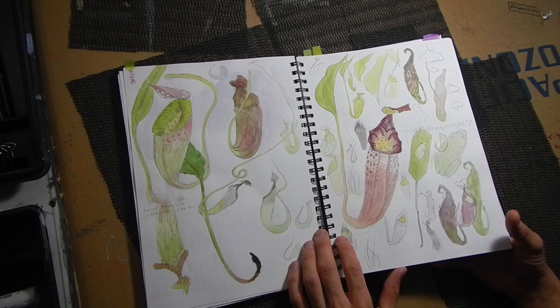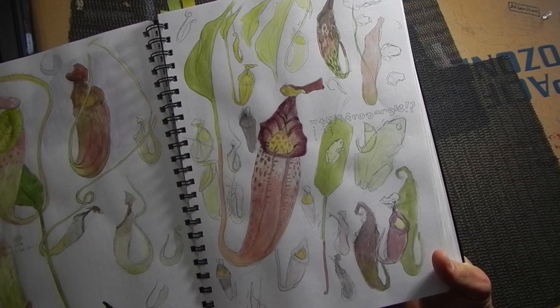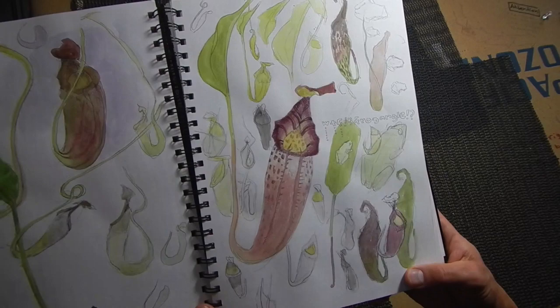Another trip to California Carnivores — you all know I love going to that place. This frog was very difficult for me to draw; something about the angles was challenging. Sometimes the way their feet are tucked in underneath them, when you draw it, it doesn't look real, even though that's what it actually looked like in real life. Western tree frog there.